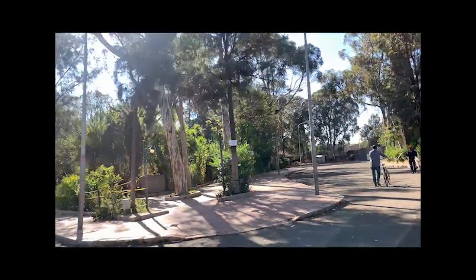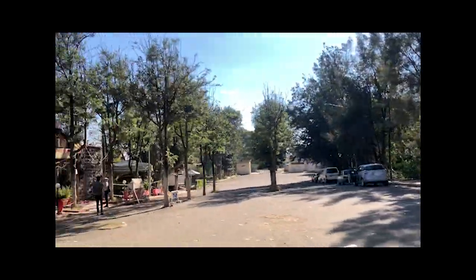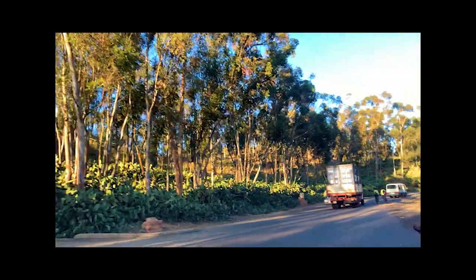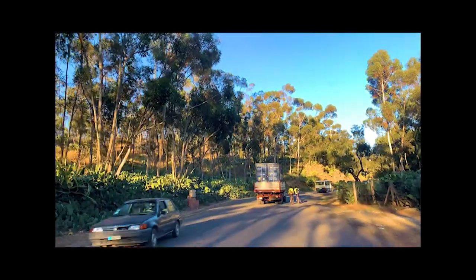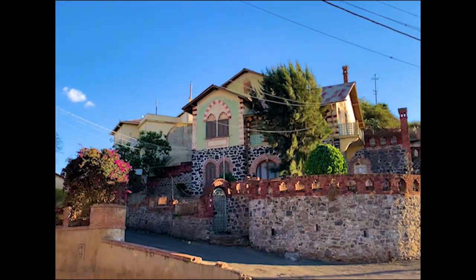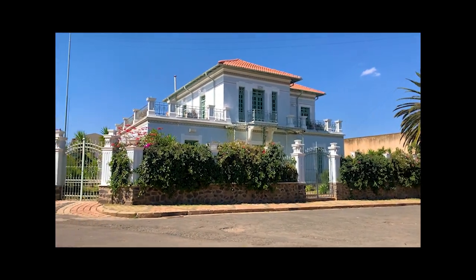Many people are not familiar with Eritrea as a travel destination, but if you're the type that wants to explore something new and different off the beaten path, check out Asmara, Eritrea. I love the architecture everywhere in the city, along with the people.